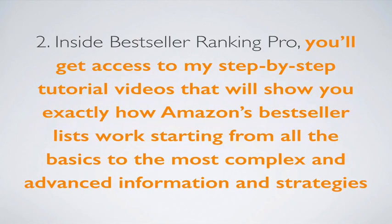Inside Best Seller Ranking Pro, you'll get access to step-by-step tutorial videos that will show you exactly how Amazon best-seller lists work — starting from all the most basic information to the most complex and advanced strategies. Even if you've been publishing books for years, you probably don't know some of this most advanced stuff.